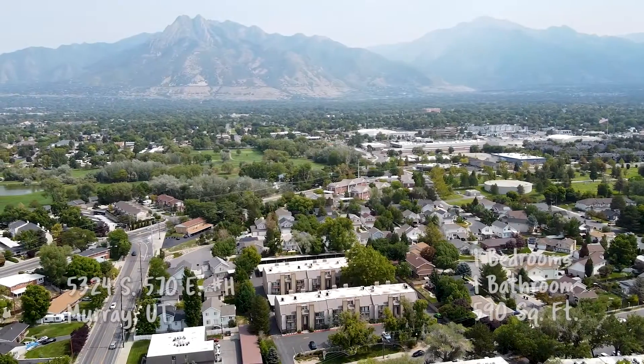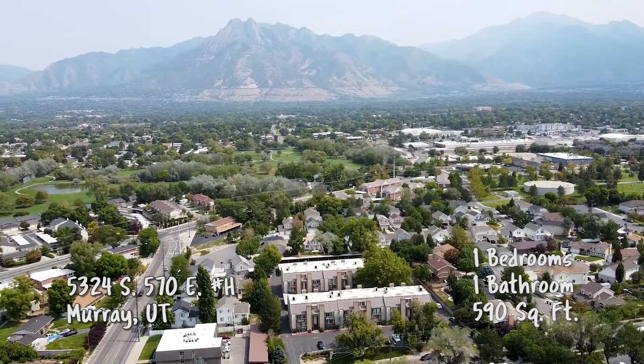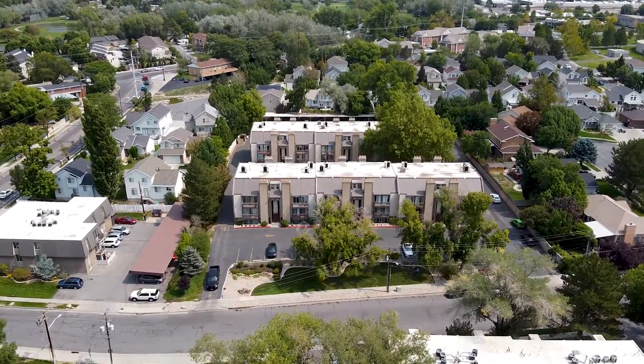Damon, where are we headed to on this one? We're heading to Murray today. I love this area of Murray because it's so charming and you're so close to the freeway, and also a whole bunch of shops, and you have a Costco right around the corner.